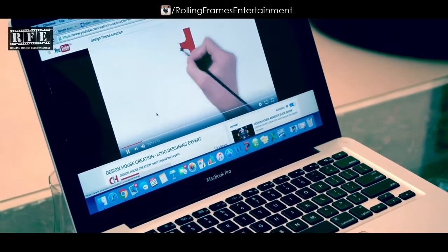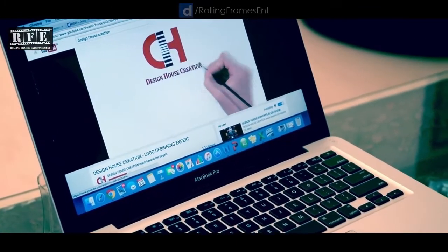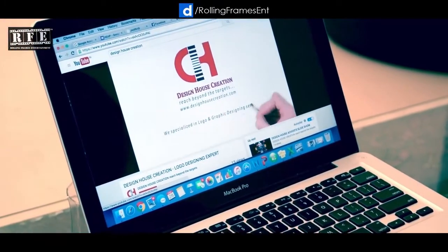We have also started our YouTube channel called Design House Creation. This channel means that after doing the course, even if we can't stay in regular contact, students can look at those tutorials and designs — which type of design, which type of photo editing — and this will be a lot of help to them.